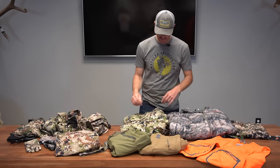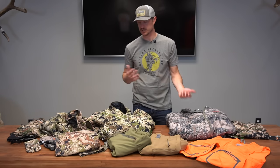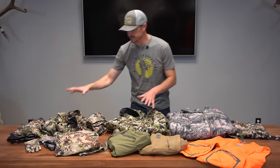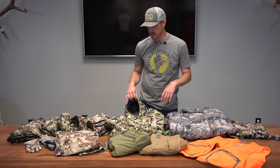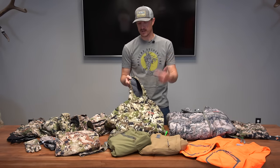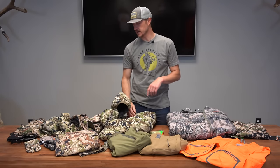Moving into more insulation pieces — this is the Sitka Kelvin Light Down. It's a brand new piece, and the weight-to-warmth ratio is awesome. It's less than a pound and super warm. For most mid-season hunts, this over one or two base layers plus a rain shell would cover everything you'd need for any conditions. I'd say this is a mid to late October, maybe early November insulation piece. It's super lightweight, packs really well, and is great for backpacking.